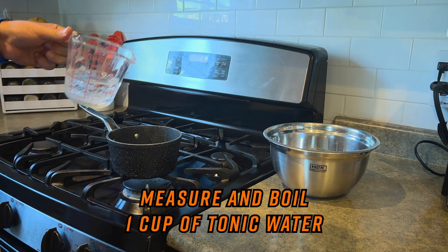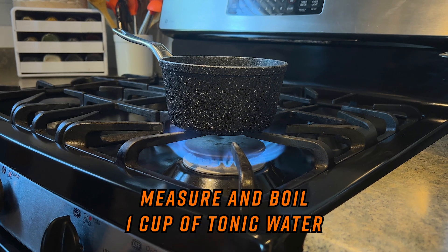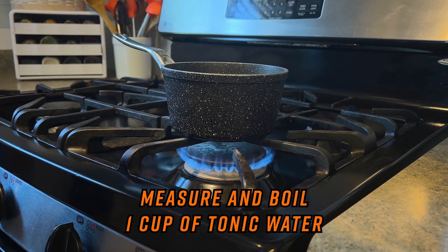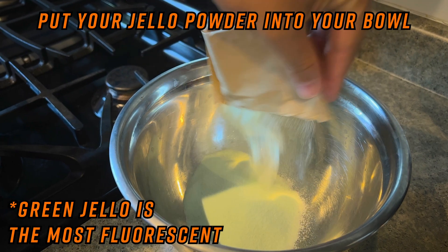Step one is to measure one cup of tonic water, put it in your pot, then place your pot on the stove over high heat, bringing it to a boil. You can also use a kettle for this. While the tonic water boils, put your jello packet into your bowl.